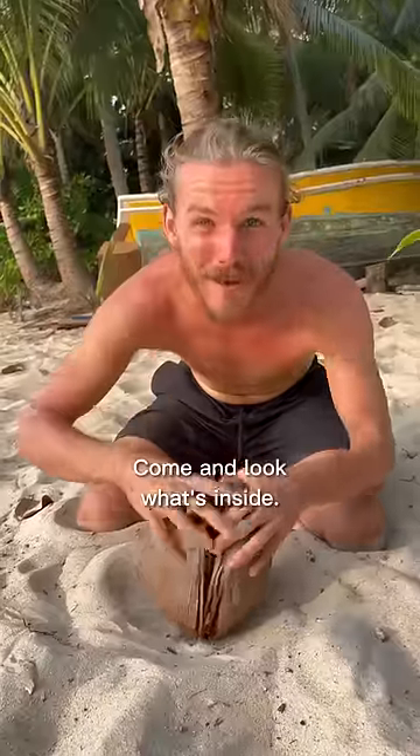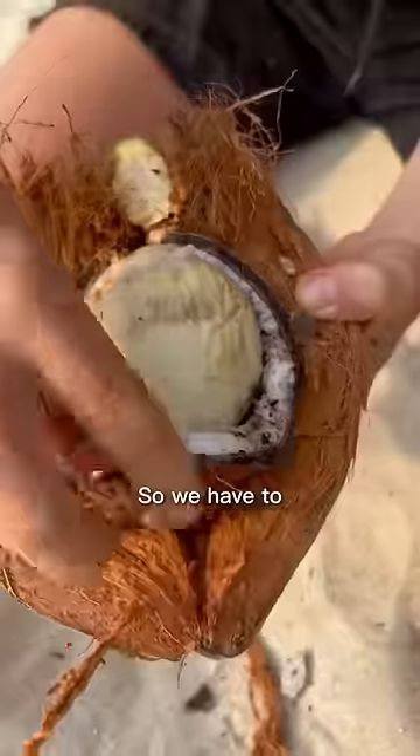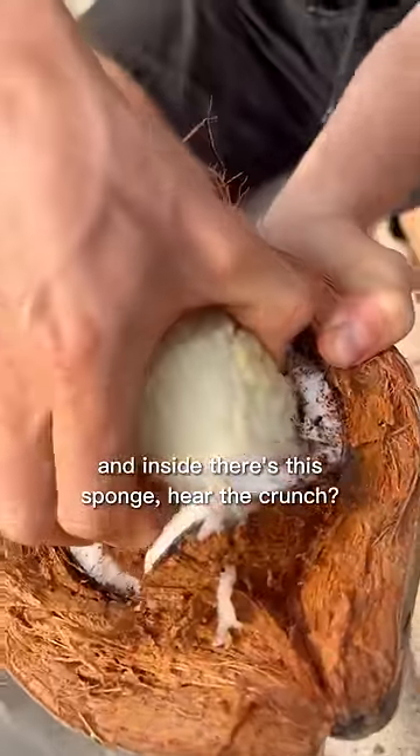Come and look what's inside. So we have to clean it a little bit, and inside there's this sponge — hear the crunch!